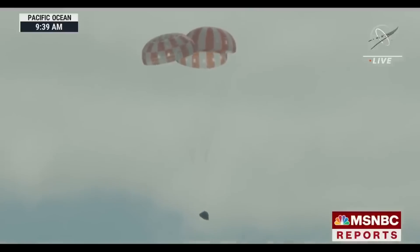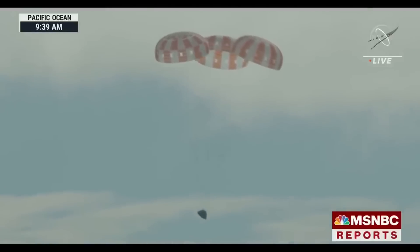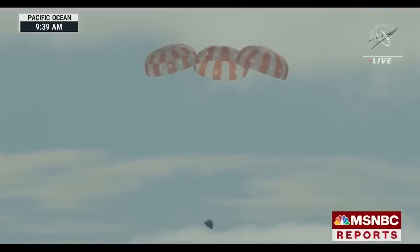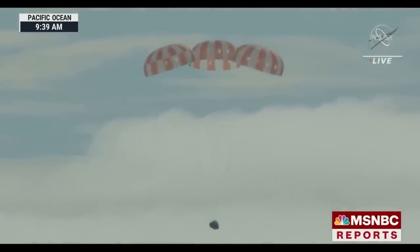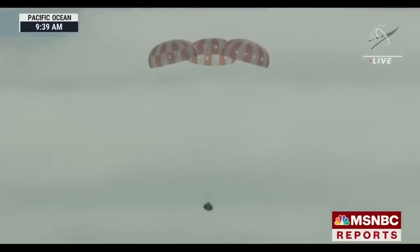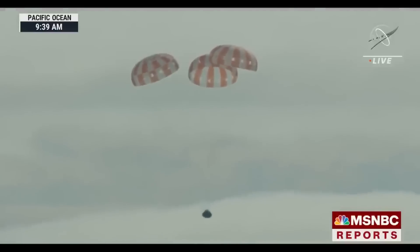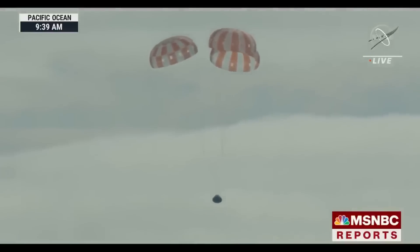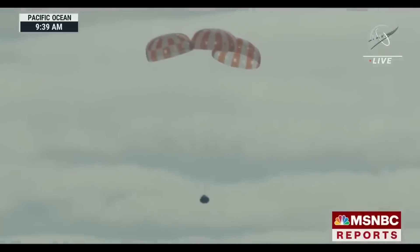Three or four days before splashdown, they did the departure burn from the moon, and at that point they're basically committed to where they hit the atmosphere. You cannot change where the other end of that orbit will be by much — a couple of course corrections — but pretty much you're going to hit the atmosphere at a particular time and place, and if the weather is bad there you're out of luck. With the skip re-entry, the last-minute changes to the entry angle determine how much of the skip you make, so the day before landing they were able to adjust the angle to change the final splashdown location by a couple hundred miles to avoid bad weather.